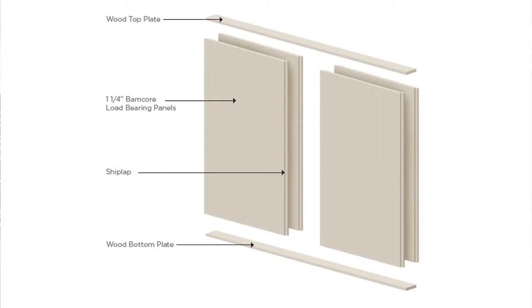This studless prime wall system was designed to ensure faster build time, reduced errors, decreased waste, and therefore lower costs.